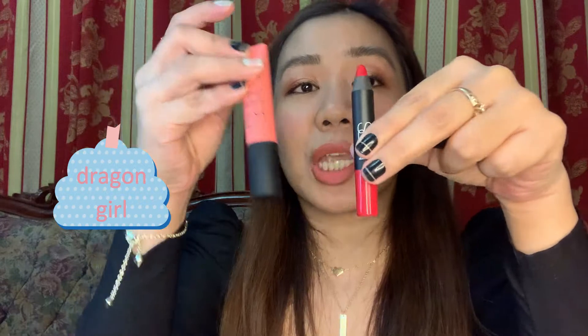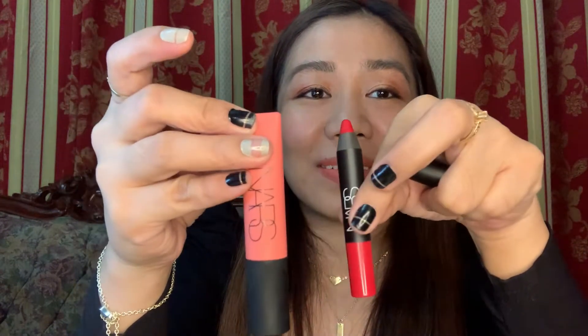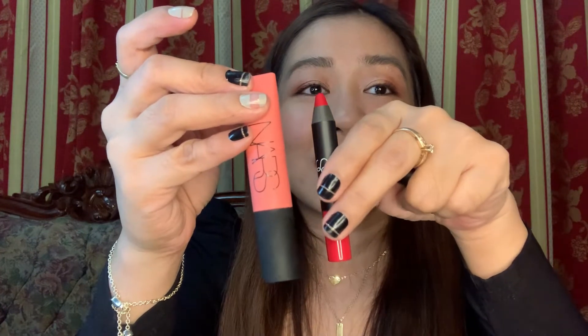The Dragon Girl shade is almost the same height as the Air Matte Tint. I like it — let's try this one next time. I really like that shade, Dragon Girl.